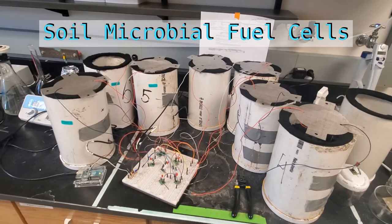Soil microbial fuel cells are powered by exo-electrogenic bacteria that break down organic carbon and convert it to electricity. Because of that, our hope is to understand the parameters that best allow them to thrive and maximize power output.